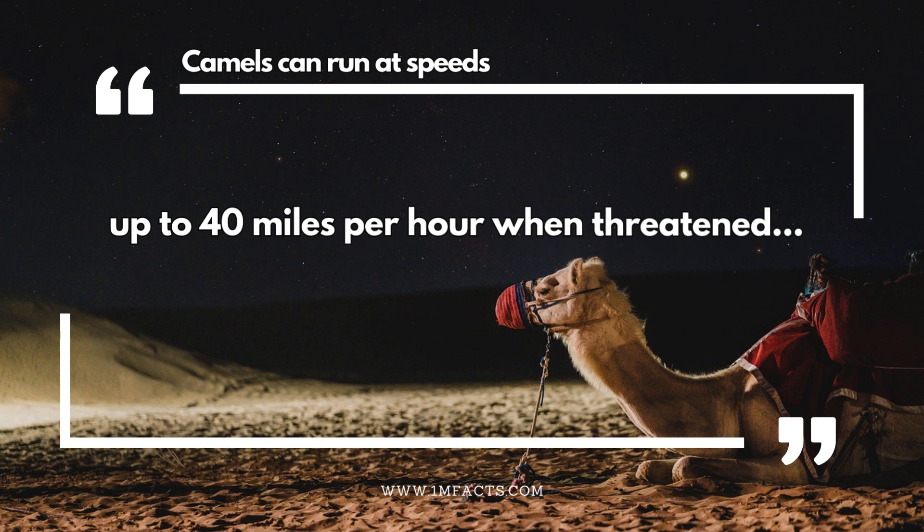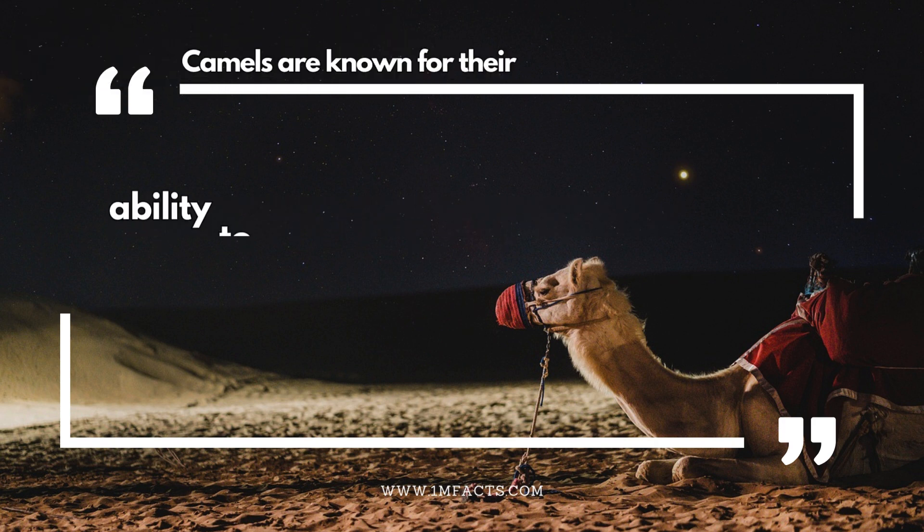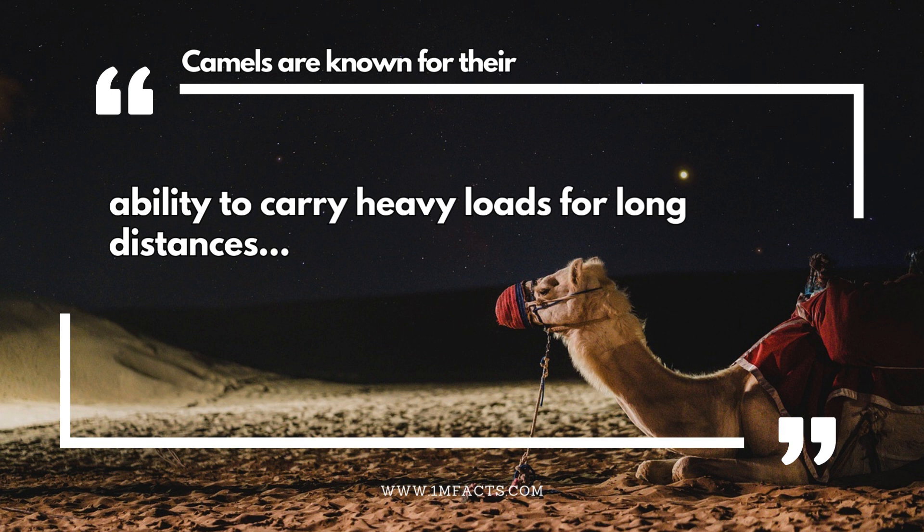Camels can run at speeds up to 40 miles per hour when threatened. A camel's thick fur coat helps regulate body temperature. Camels are known for their ability to carry heavy loads for long distances.